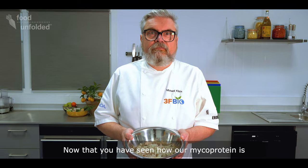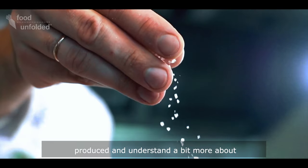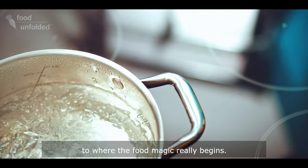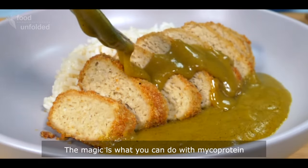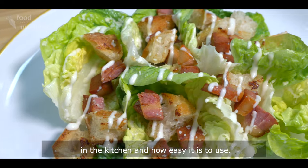Now that you've seen how our mycoprotein is produced and understand a bit more about how natural and sustainable it is, it's time to look to where the food magic really begins. The magic is what you can do with mycoprotein in the kitchen and how easy it is to use.